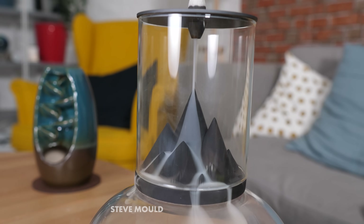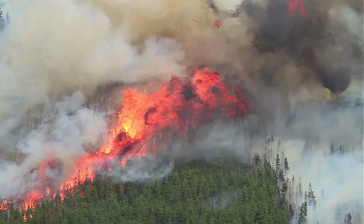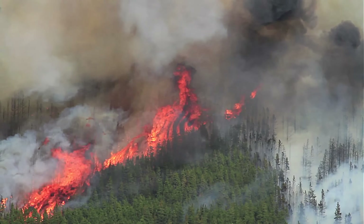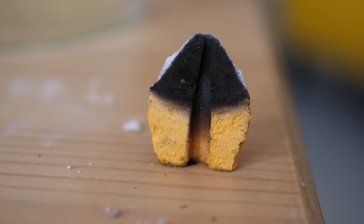Two things surprised me though. The first is why is so much smoke coming out the bottom and almost no smoke coming out the top? The way an incense cone burns is similar to a forest fire — you've got the burnt parts, the unburnt parts, and a line of fire in between. That line of fire is pumping out hot gas and smoke in every direction. So we should expect smoke to come out the top and the bottom. And if anything, we should expect more smoke to come out of the top, because the bottom side of the fire is mostly blocked by solid fuel with just a little gap in the middle.